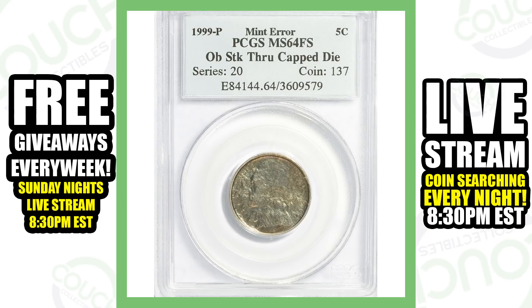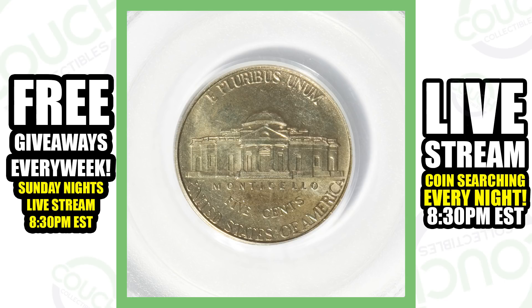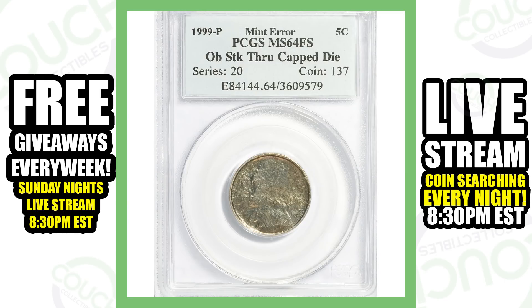First off, we're going to start with a 1999 Jefferson nickel, Philadelphia minted. This coin is struck through a capped die on the obverse, or the front of the coin. Someone may find this in pocket change, think that it's damaged, and easily pass it up — but it is much more valuable than its face value. This is a mint error and that is what gives it its value, and that's why this coin sold for over $185.